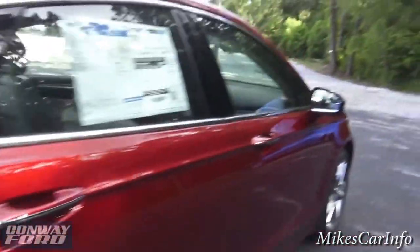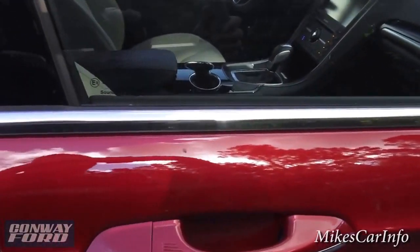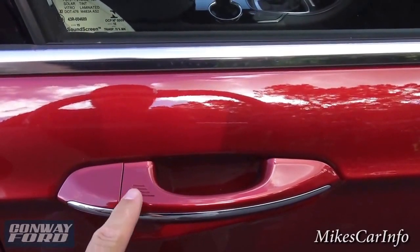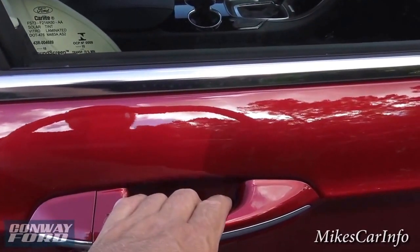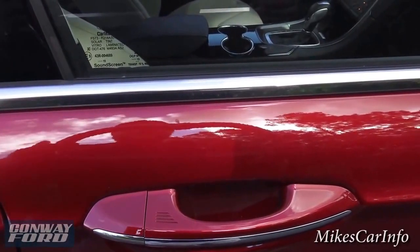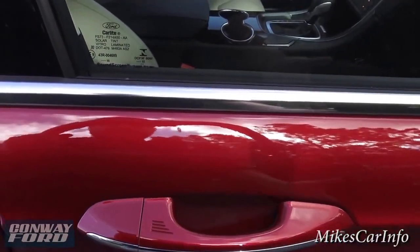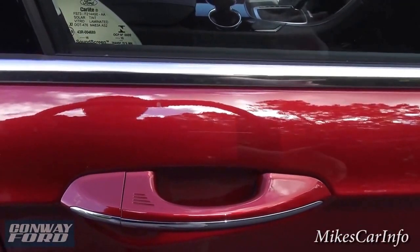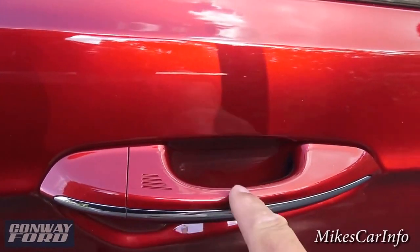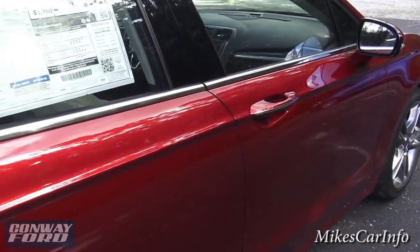The key is in my pocket and it is a proximity key. To lock the doors, I just put my finger right there — that locks them. To unlock, I just put my hand behind here and it senses the key. This also works on the back doors too — you can see it has the place to lock and unlock as well. Some cars only have it in the front, but this one has it on all four doors.